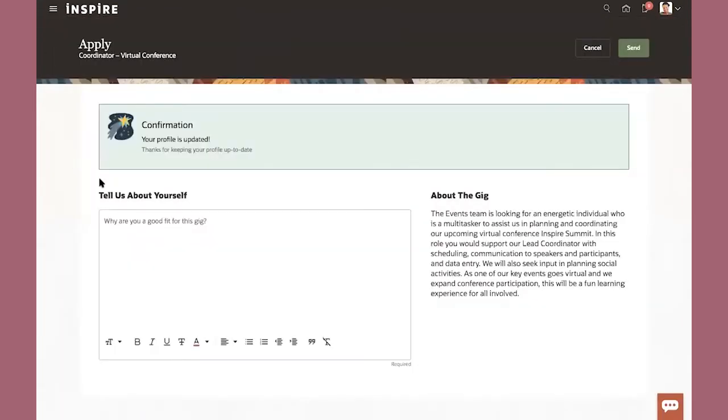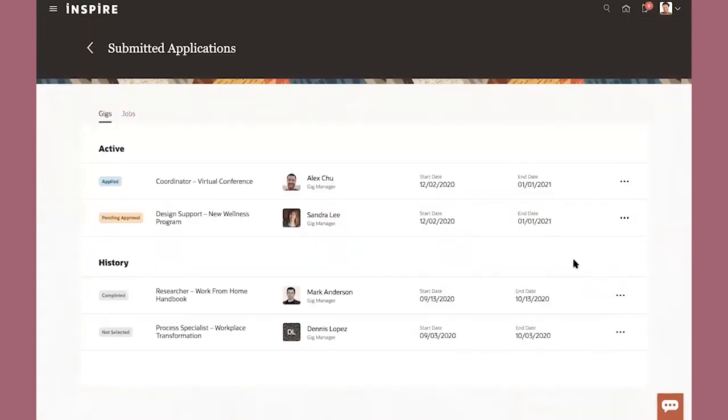I've just updated my skills for this particular gig in my profile. I'm going to give a little feedback about myself — looking forward to the assignment — and I've just applied for that temporary assignment, that gig, as part of our Opportunity Marketplace.